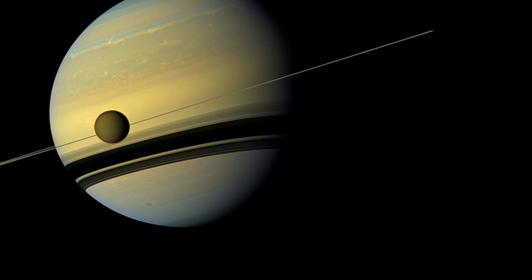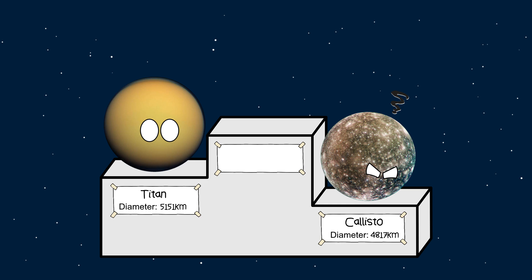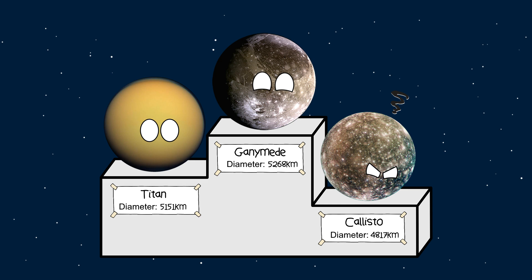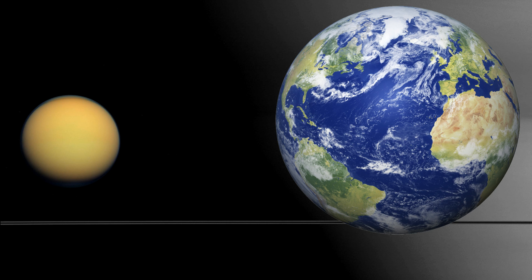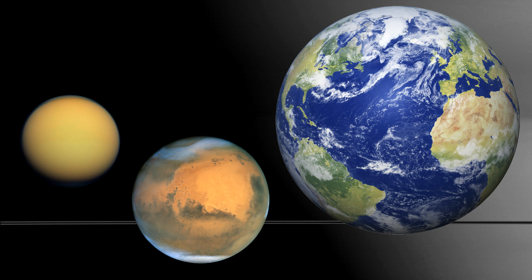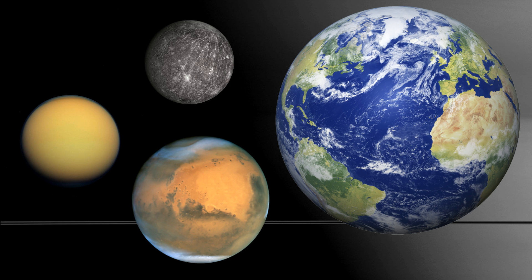Not only is Titan the largest Saturnian moon, but it's also the second biggest moon in our solar system. The title of largest goes to the Jovian moon Ganymede. However, Titan truly dwarfs all the other moons in the Saturn system, and is over three times bigger than the second largest Saturnian moon, Rhea. In fact, Titan is so big it's comparable in size even to planets — 40% the size of Earth, three-quarters the size of Mars, and even bigger than Mercury itself.